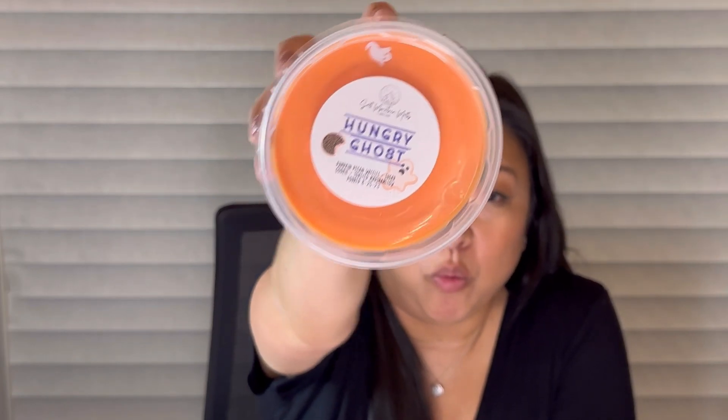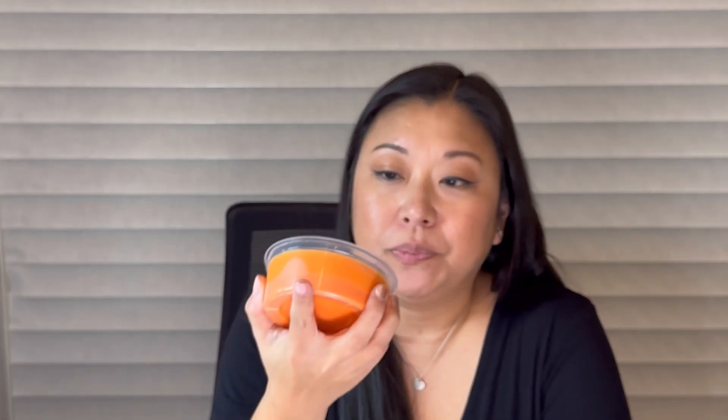Next I got Hungry Ghost — Pumpkin Pecan Waffles, Sugar Cookie, and Toasted Marshmallow. I love Pumpkin Pecan Waffles. How cute with these two little ghosties. I can't get this one to pop out — that's okay. It's Pumpkin Pecan Waffles and Sugar Cookie. I don't really get a toasted marshmallow but I do get Pumpkin Pecan Waffles and Sugar Cookie. I love Pumpkin Pecan Waffles — it's so good.